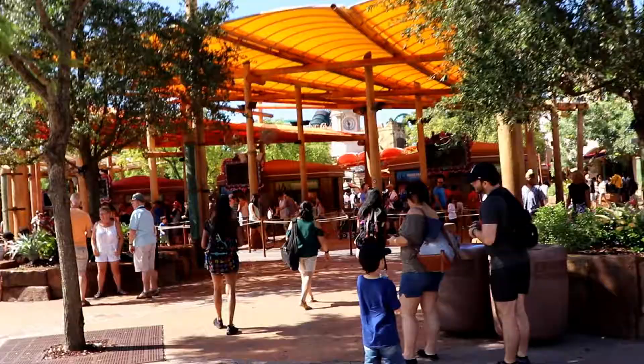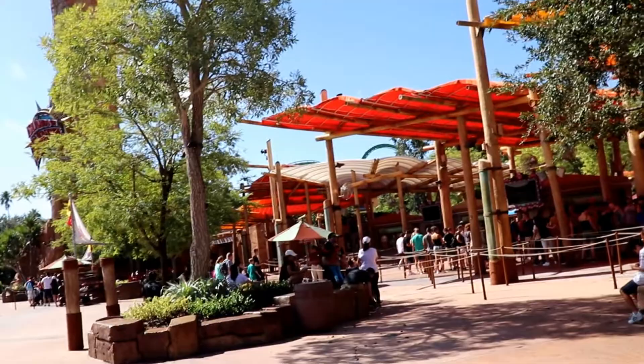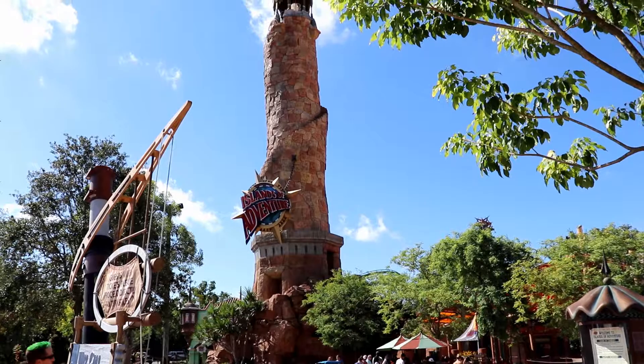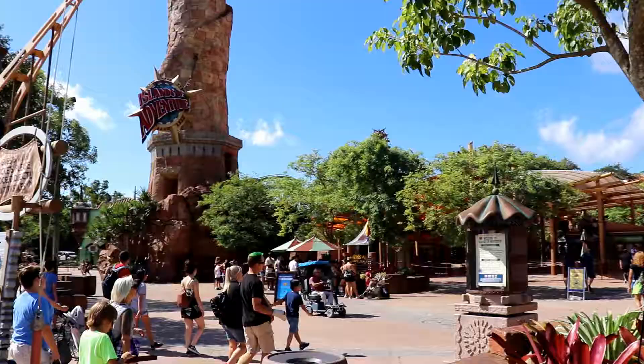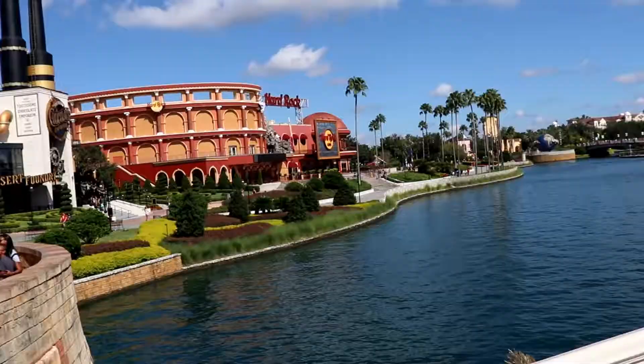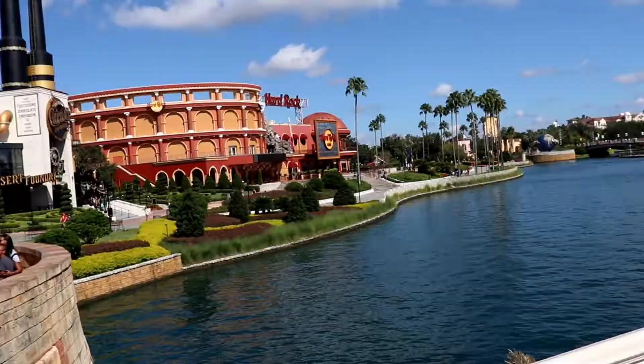Here we are at the entrance to Universal's Islands of Adventure. Many of the guests you see waiting in line are waiting to purchase their theme park tickets, and you can go that route as well. But purchasing in advance through a Marvelous Mouse Travels agent lets you take advantage of perks like early entry and also benefit from the free vacation planning services of someone trained in Universal Vacations.